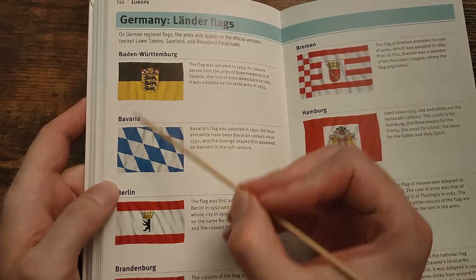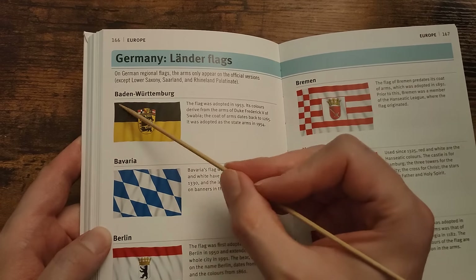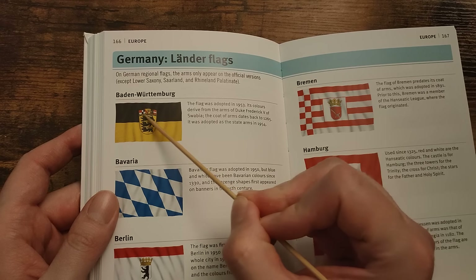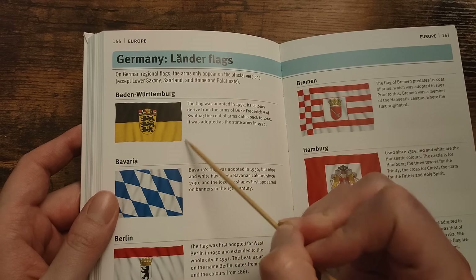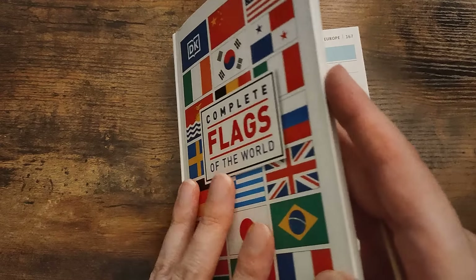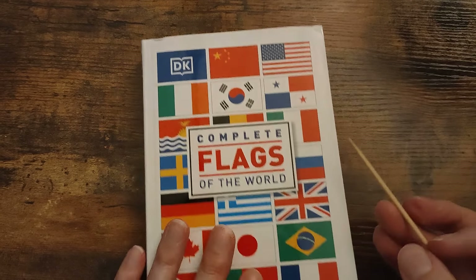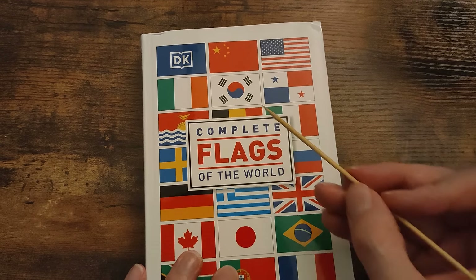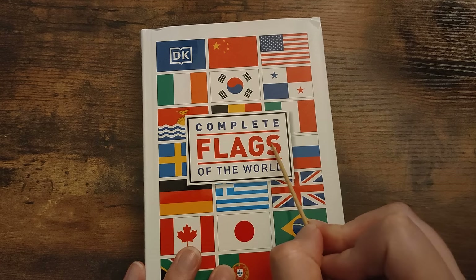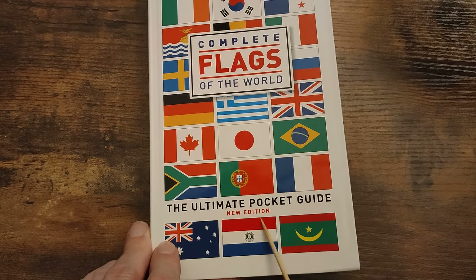Hello there. This is Welsh ASMR 82. Hey, how you doing? So, in today's video we're going to use this wonderful book yet again. It's a book by Dorling Kindersley that I picked up from Waterstones in the UK. It's called Complete Flags of the World, the ultimate pocket guide, new edition.